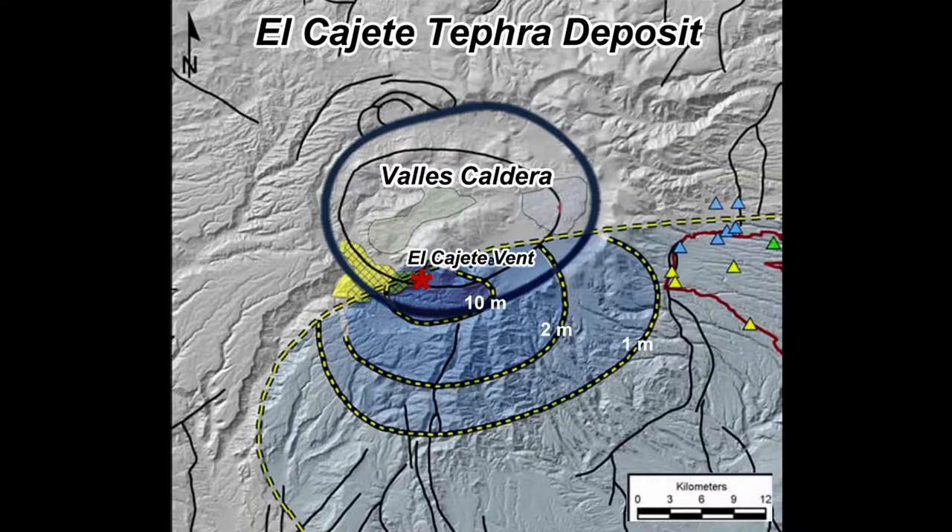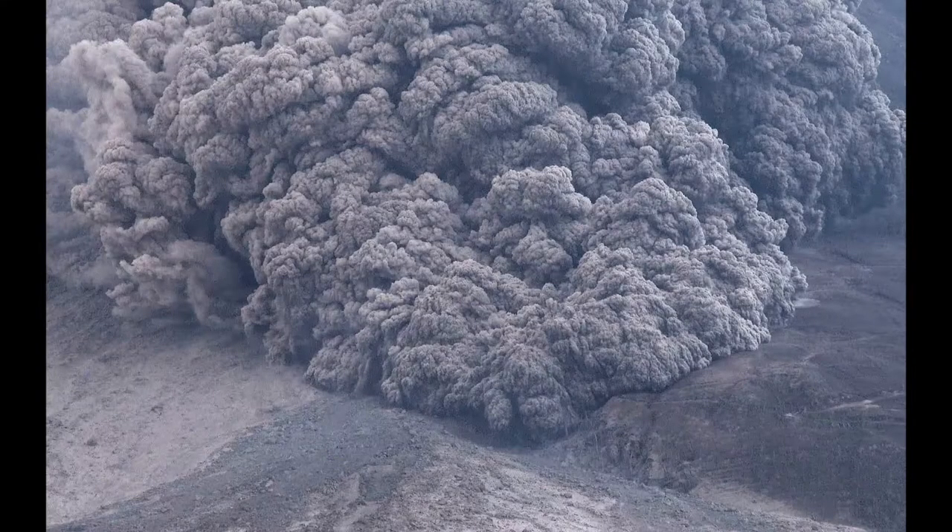Isopac maps of the tephra show that a southeast wind at the time of the eruption carried lighter and smaller pumices and ash toward Santa Fe. After many hours of a sustained, intense eruption column, the energy lessened, causing the eruption column to collapse and initiating pyroclastic flows that traveled downslope to the southwest.